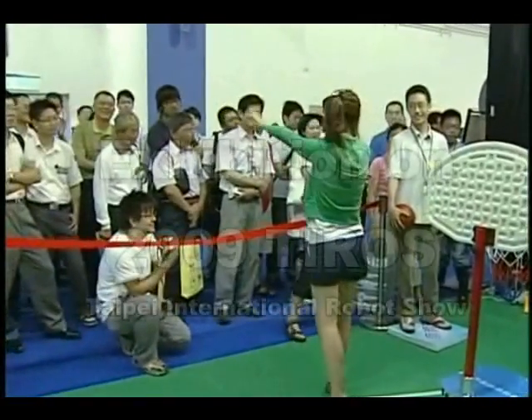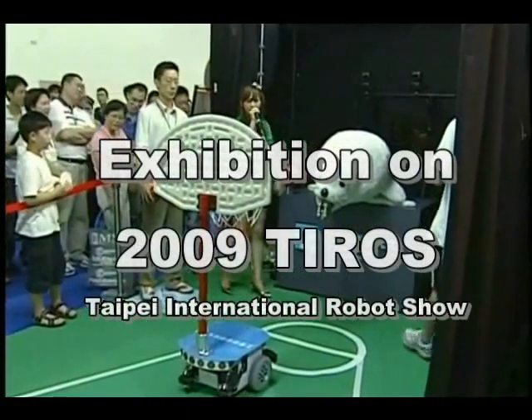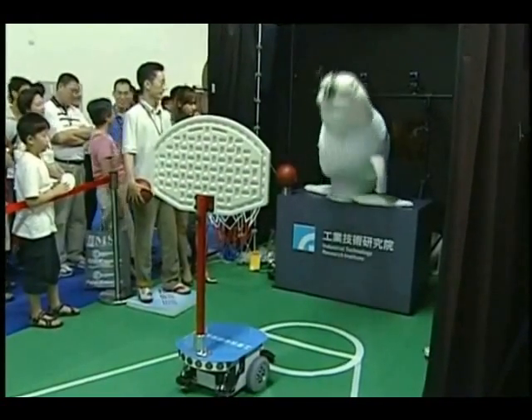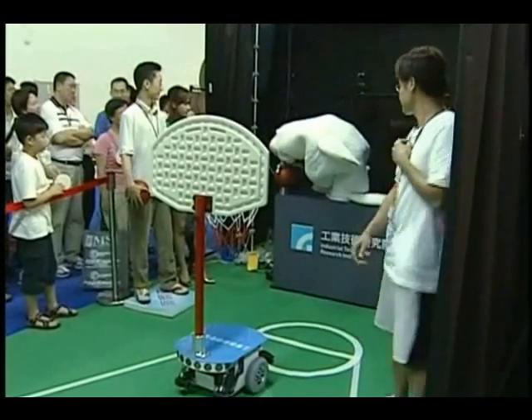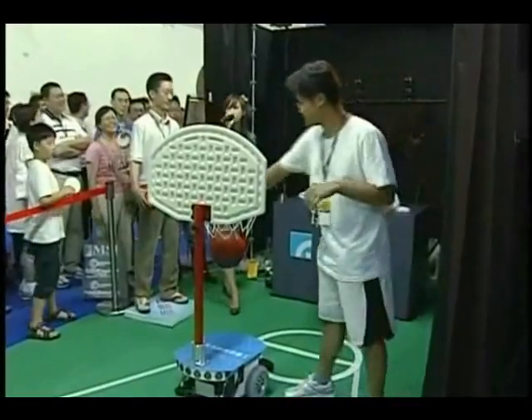This is the exhibition at the 2009 Taipei International Robot Show. We invited spectators to have fun with our robot. We can see that the system still works well, although there are crowds of people in the background. We received a lot of positive attention at this exhibition.